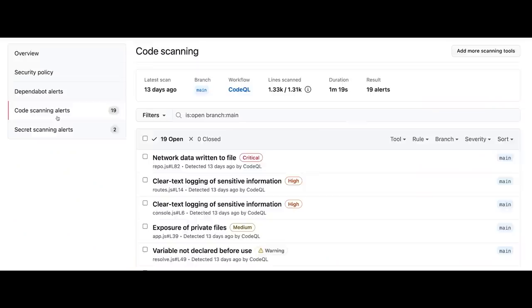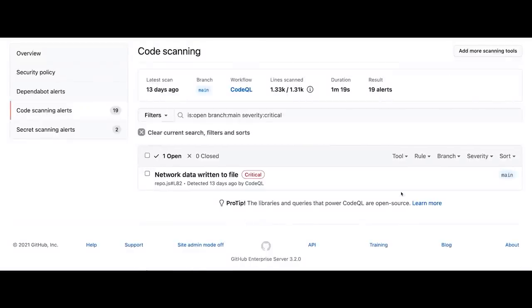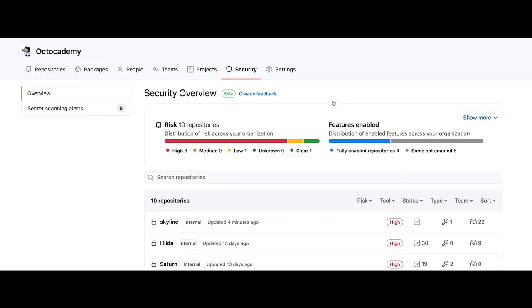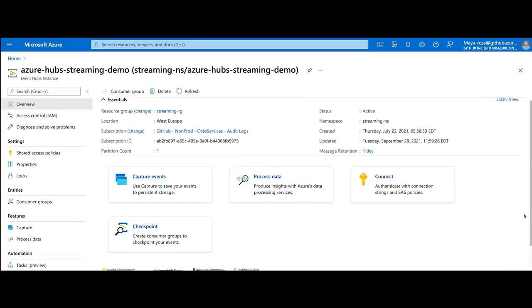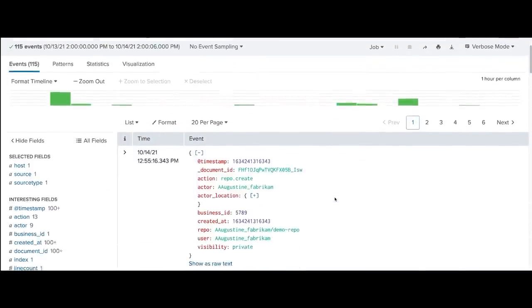Let's talk about code scanning — our semantic analysis engine that keeps vulnerabilities out of your code. We've added new severity labels and search tools to make it easier to focus on the most important vulnerabilities for you and your team, and we've recently added support for scanning Ruby. For the first time, security teams can get a single view of their security posture across all projects in an organization with the new security overview page. We've also made it easy to stream audit logs to a security event management system, with support for Azure Event Hubs and Splunk — so you'll never lose an important event again.